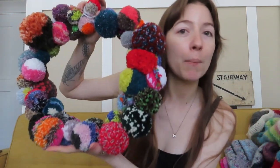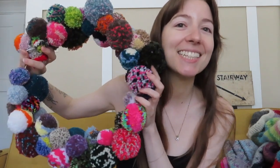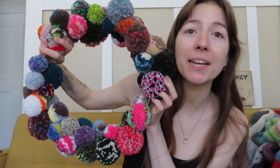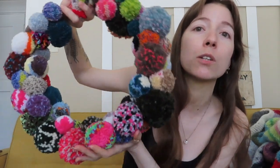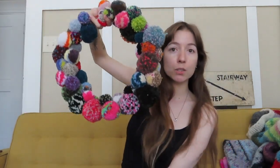This is a pom-pom wreath — I made each pom-pom and they're all just made with various yarns. I grab whatever and make a pom-pom, trim it, and put it on this hoop. I have two of these and they will both be on the shop.